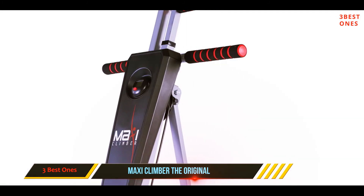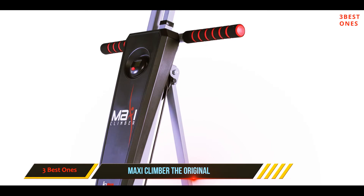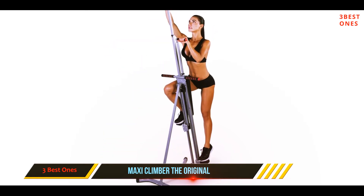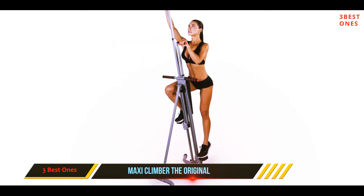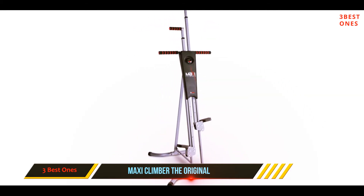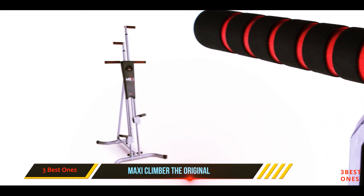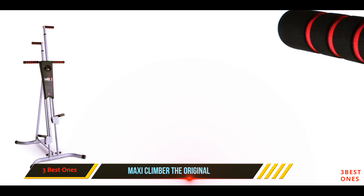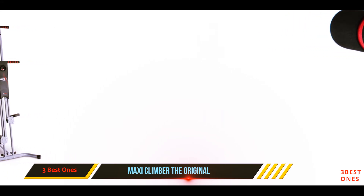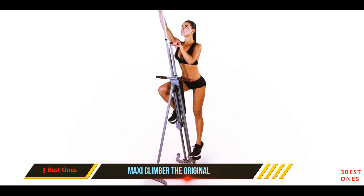The continuous motion of climbing steps is a fantastic way of reducing extra calories, body sculpting, and muscle toning — all in the comfort of your own home. The stair climbing machine essentially works on major core muscles like the gluteus maximus, hamstrings, and quads all at the same time, thereby maximizing your workout sessions.